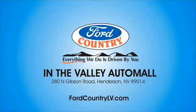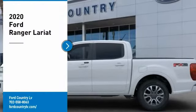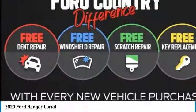Visit Ford Country in the Valley Auto Mall today. Come test drive the 2020 Ranger. Tough inside and out, Ranger proves it's metal.